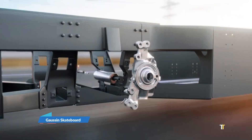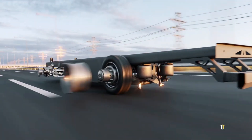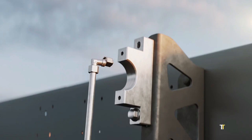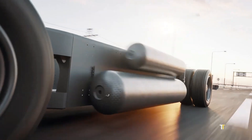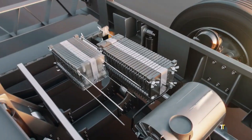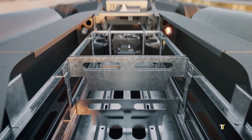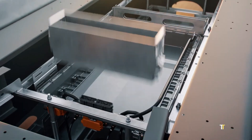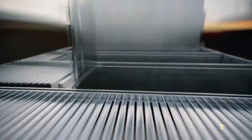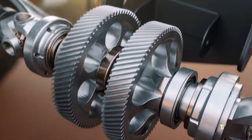The Gaussin Skateboard is an all-electric, modular chassis designed for next-generation trucks. With integrated batteries and electric axles, it supports zero-emission transport while offering flexibility for different truck applications. From logistics to construction, its lightweight design and scalability allow manufacturers to build custom vehicles around a single, efficient platform. Gaussin Skateboard represents a revolution in vehicle design, accelerating the shift towards sustainable, adaptable, and intelligent mobility.